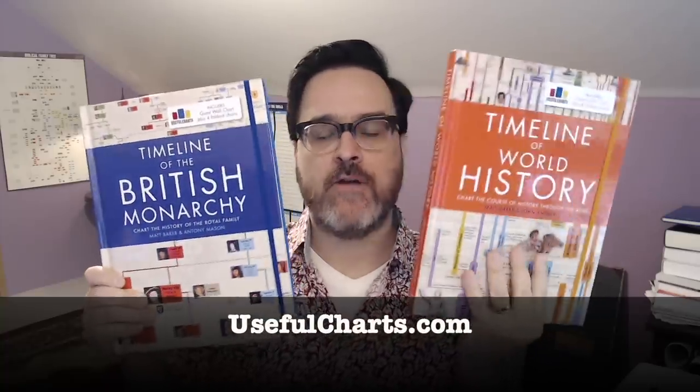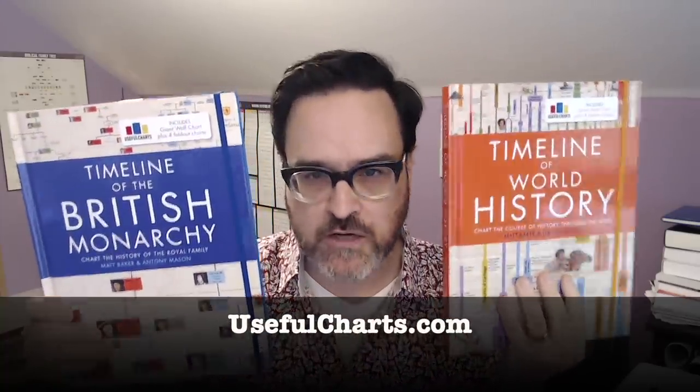This Timeline of World History was the first of these. This week we are releasing a second book, The Timeline of the British Monarchy. Note that since we changed the cover design for this one, we've also redesigned the cover for The Timeline of World History so that they match. Both of these are available right now on our website, UsefulCharts.com.